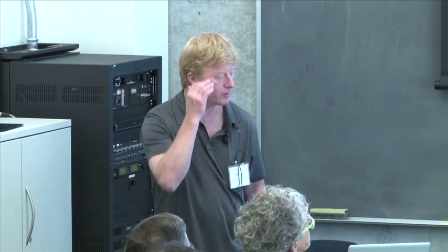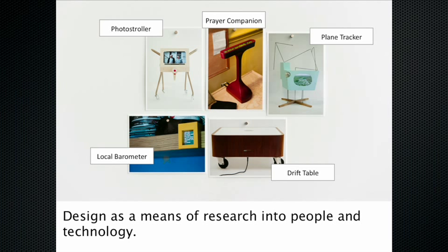We do this largely through creating highly finished, fully functional prototypes of what we might call experimental computational devices. They often take the form of appliances, furnishings, and fittings for everyday spaces such as the home. The drift table is an early piece — a table with weight sensing that controls the slow scroll of aerial photography under a lens, creating a kind of digital hot air balloon for the home. Key to that piece is it's not for anything; there's no task or function. It's a situation that people can make meaning of in their own ways.